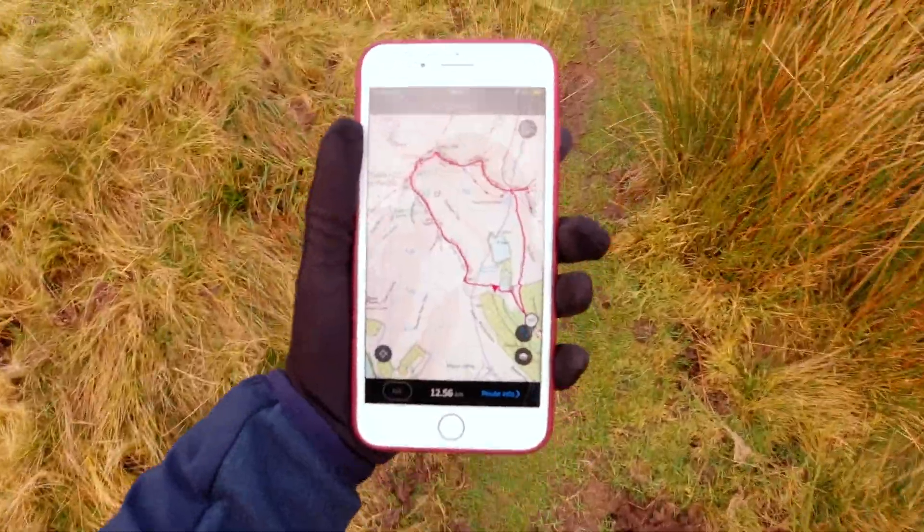If you watched my last video, my last solo hike of the Glyders, you'll know that I got completely lost and it was a bit of a failure. So this time I've plotted my own route on OS maps — pretty happy with it, got to grips with it. I've plotted an actual path, but there isn't really a path.